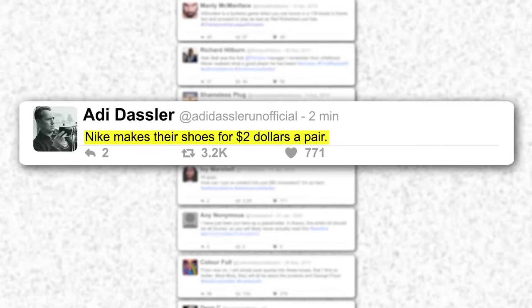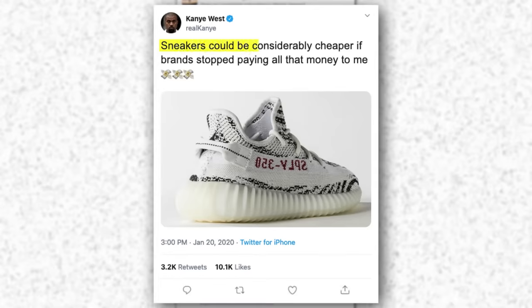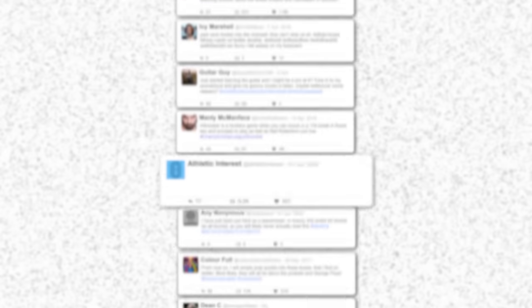Nike makes their shoes for $2 a pair. The Yeezy costs $10 to make and Adidas sells it for $350. Sneakers could be considerably cheaper if brands stopped paying all that money to Kanye West, Steph Curry and LeBron James. Some of you might have read comments like these on the internet.